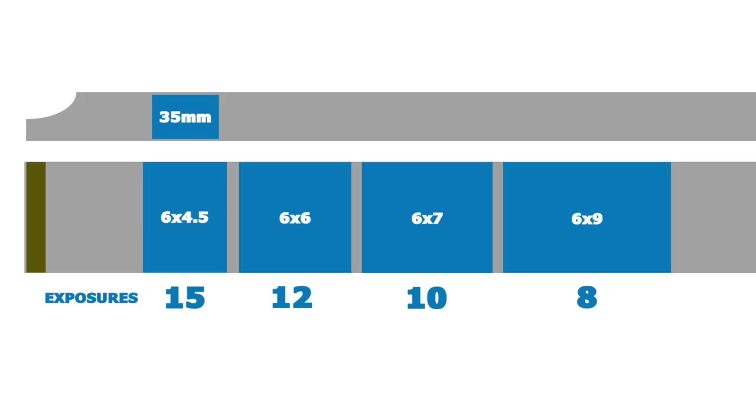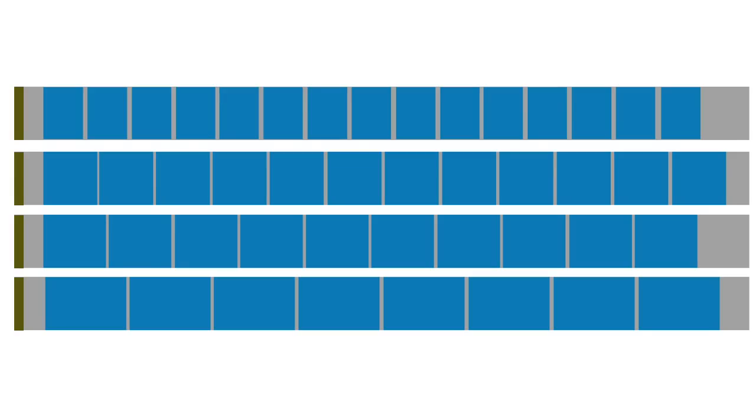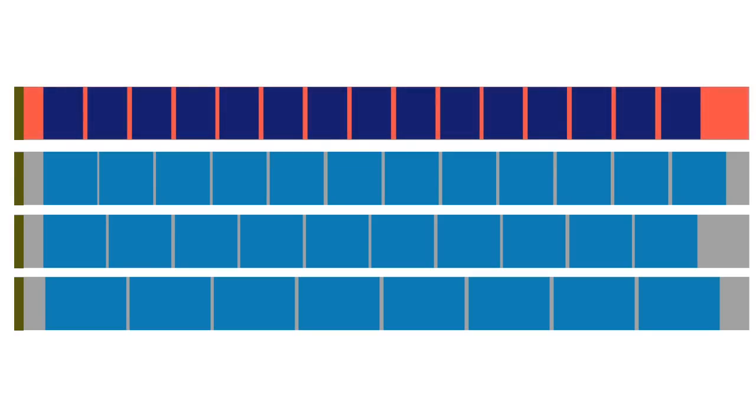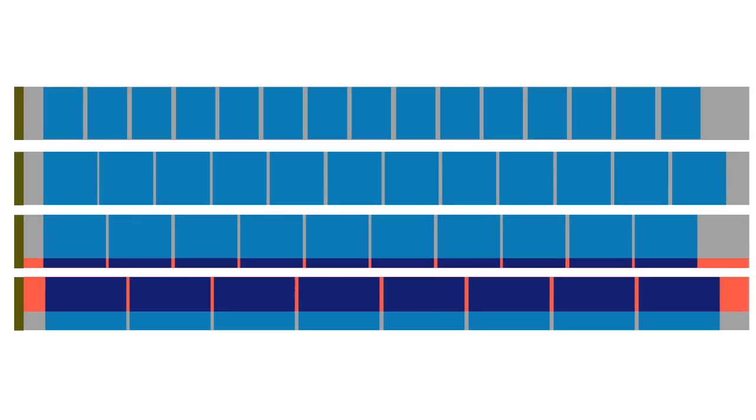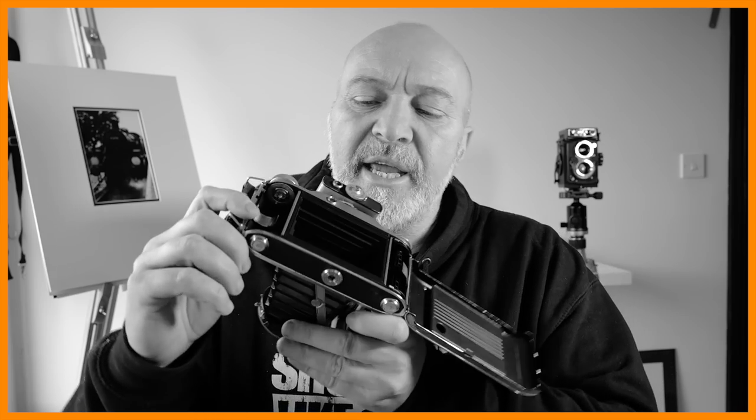Like I said, there are many different sizes of cameras. You've got 6x4.5, which is the smallest — just a little step up from 35mm. Then you've got 6x6, 6x7, 6x8, 6x12, 6x17, and even 6x24 — an absolutely massive panoramic negative. So 120 film can offer a number of negative sizes depending on the camera. On 6x4.5 you get 15 shots per roll; 6x6 gives you 12; 6x7 gives 10; 6x8 gives 9; and 6x9 gives 8 exposures.